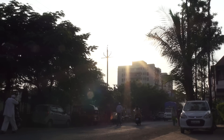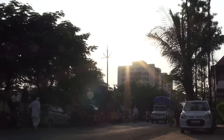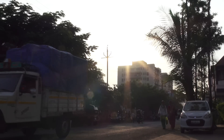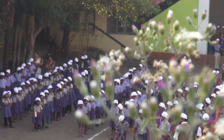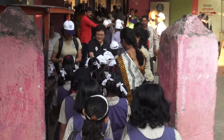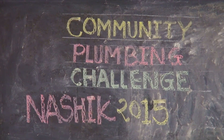This is Nashik. This is Mahanagar Palika School No. 125. This school is the home of Community Plumbing Challenge 2015.